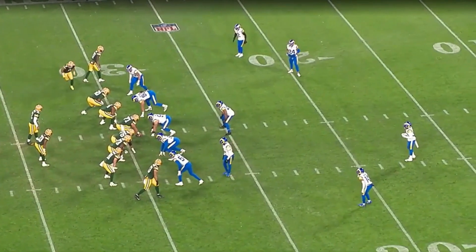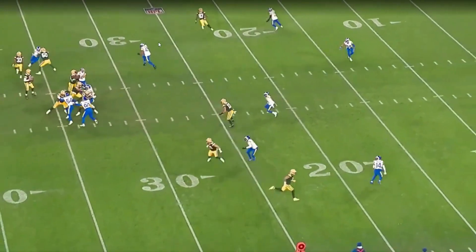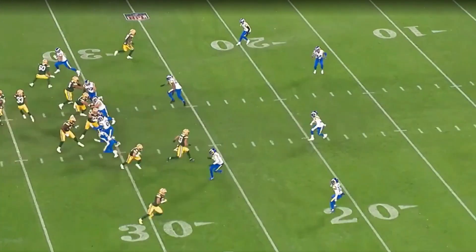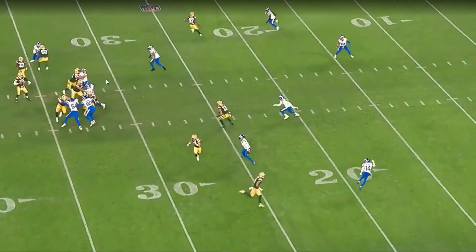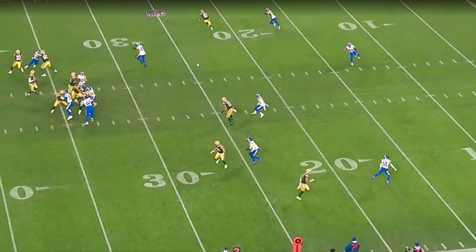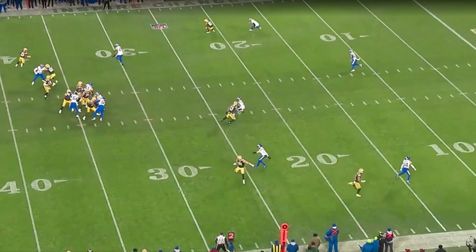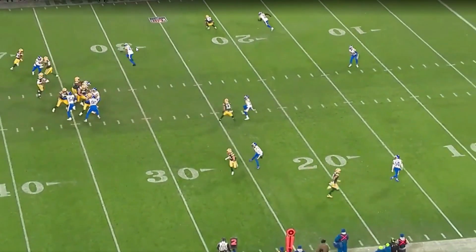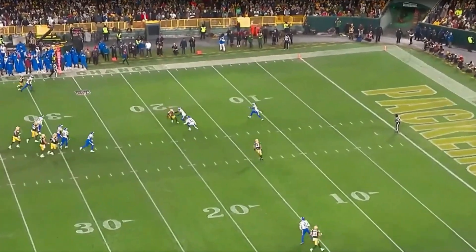If that wasn't there, let's say the flat defender is essentially matching — he's gonna match this guy or run out to the flats. If he ends up taking the dig, that means the check-down is gonna be wide open. So he comes here, looks, and then just takes his check-down and throws it to his running back. Easy completion. That's the way that progression would work.